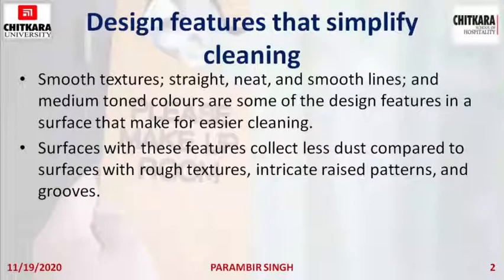Surfaces with these features collect less dust as compared to surfaces with rough textures, intricate raised patterns and grooves. To clean between the lines, inside the grooves, or behind the raised areas is very difficult, and that design is not appropriate to clean. Although it looks more elegant, it is very hard to clean.